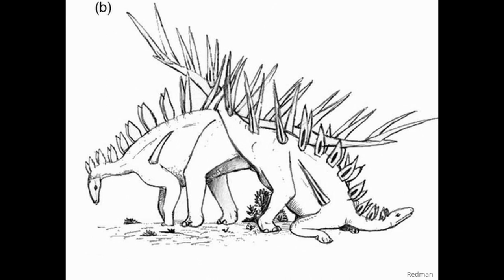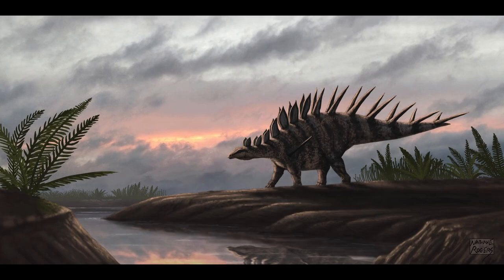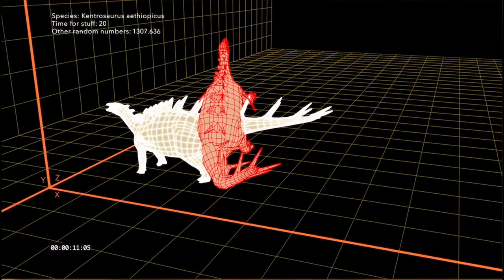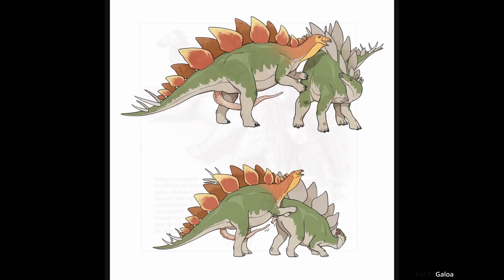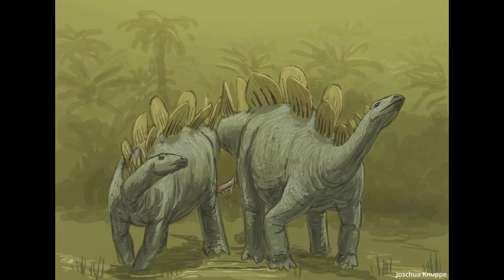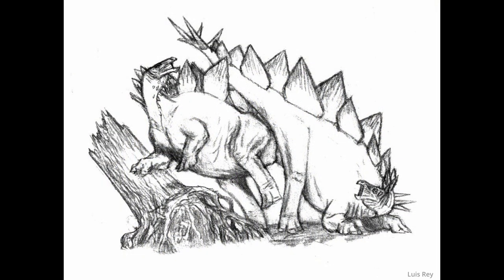Then of course we have the spiky plated dinosaurs — how did they make contact without getting hurt? Paleontologist Heinrich Malison put the work into figuring out possible positions, primarily focusing on a type of stegosaur known as Kentrosaurus. He created computer models to simulate the act with various positions, and the results were... castration. So they must have had another method. It's possible they needed a long flexible instrument to safely reach the female's cloaca — maybe long enough that they could simply stand next to each other for a safe, pain-free experience.